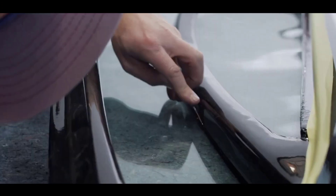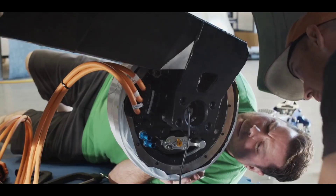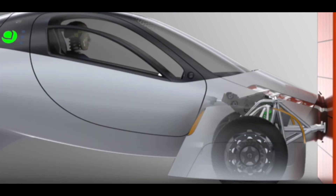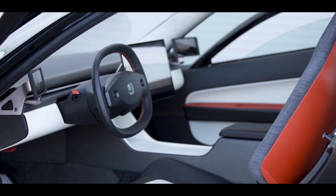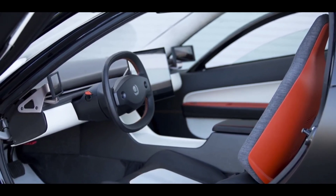Typical electric vehicles have 300 key structural parts; the Aptera has only 4. Fewer parts makes for an easier build and ultimately a more accessible price. Using 3D printed tooling results in less labor and manufacturing space, and gives Aptera the ability to rapidly and inexpensively scale based on demand.